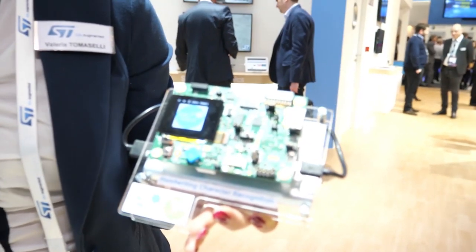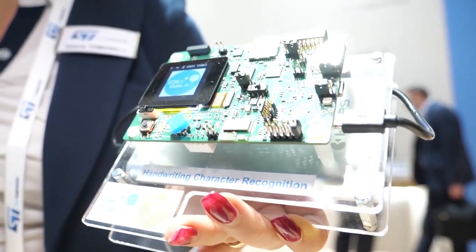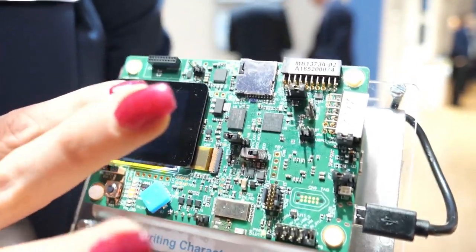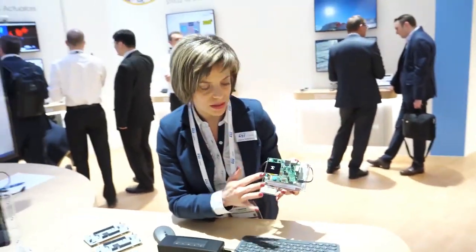ST has a big role to play in the mobile world — a lot of building blocks come from STMicroelectronics for any IoT device. Here we have handwriting character recognition ported directly on our L5 microcontroller. If we write 'ST', it recognizes the letters. It's a big deal to port artificial intelligence neural networks into a small and compact MCU.